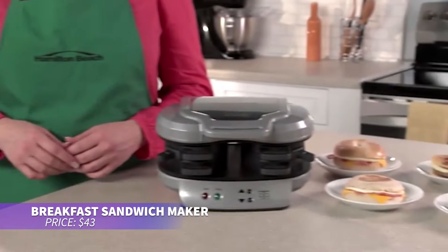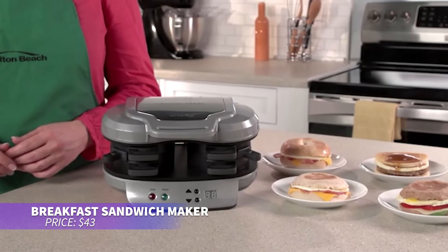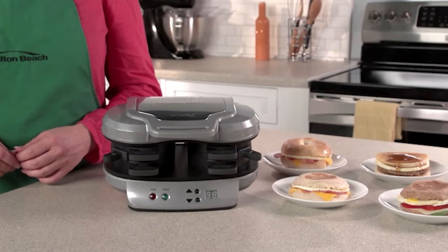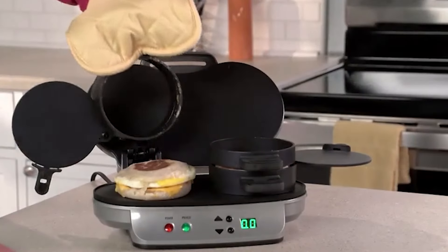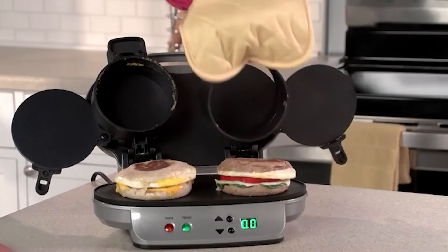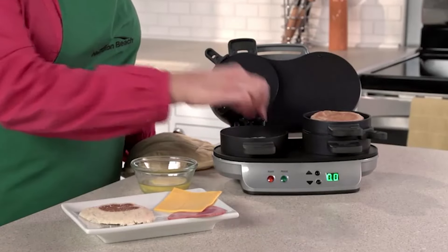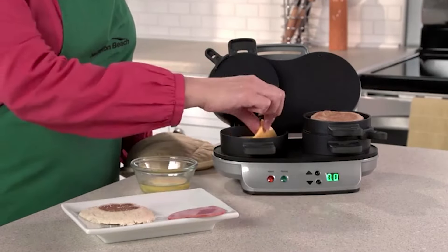This breakfast sandwich maker is perfect for a quick, hassle-free morning meal. In just 5 minutes, you can make a sandwich using its dual compartments. It even comes with a recipe book to create custom sandwiches, whether you prefer low-carb options or protein-packed ones. Make two at once for double the deliciousness.